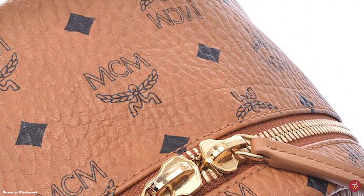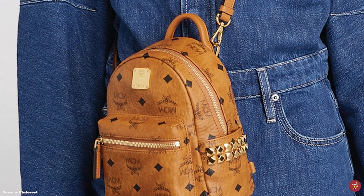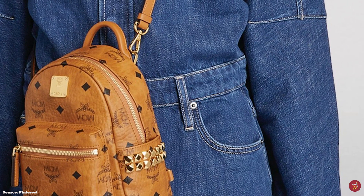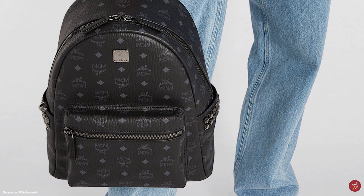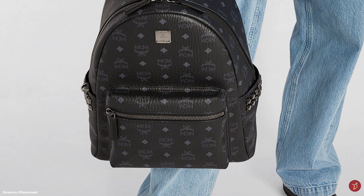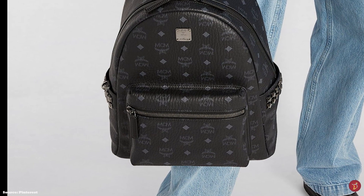The MCM Stark Backpack features a rolled top grab handle and adjustable padded shoulder straps, but the MCM Stark Backpack extra mini size comes with a convertible strap so it can be worn in up to five ways — from crossbody to hand carrying. The MCM Stark Backpack features a two-way zipper closure mechanism with leather pull attachments.